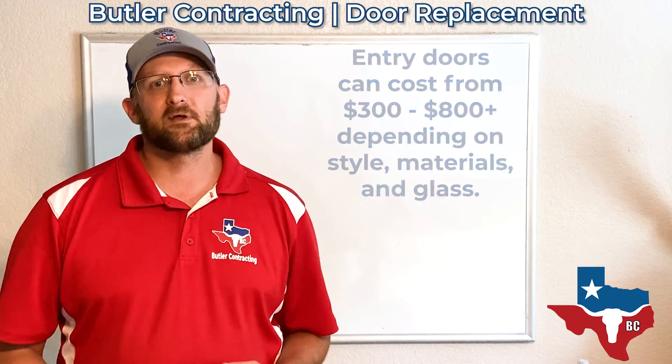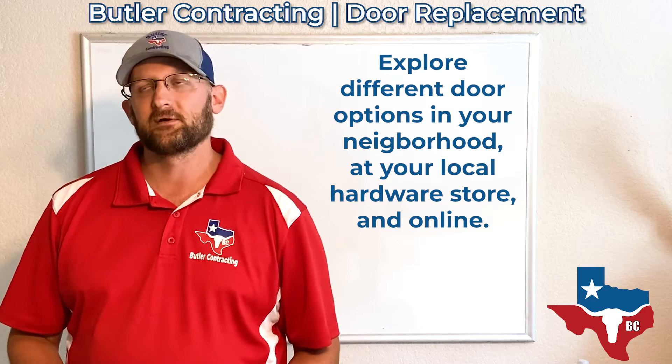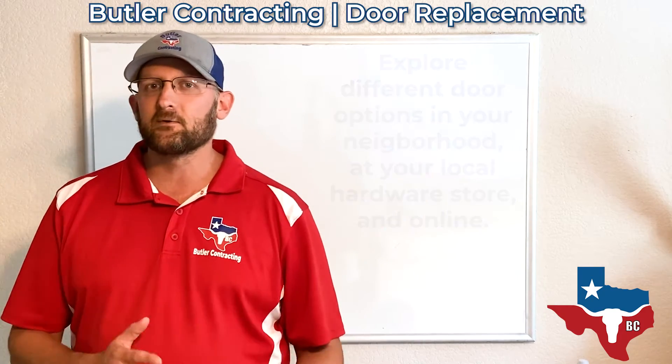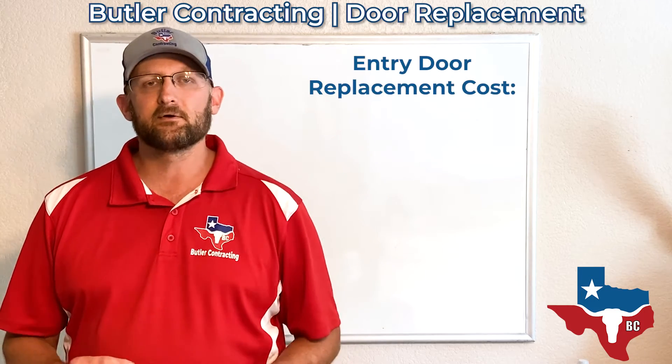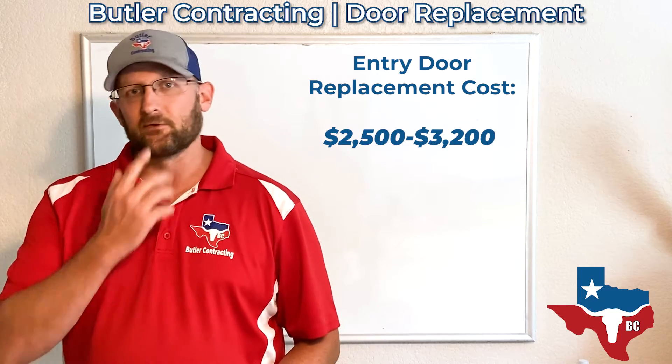My suggestion is, before you give us a call, go look around a little bit and get an idea of what you might want, because there's lots of different options. But in a nutshell, with a more standard door, most front entry doors and rear entry doors at homes are going to range in the $2,500 to $3,200 range to get those installed.